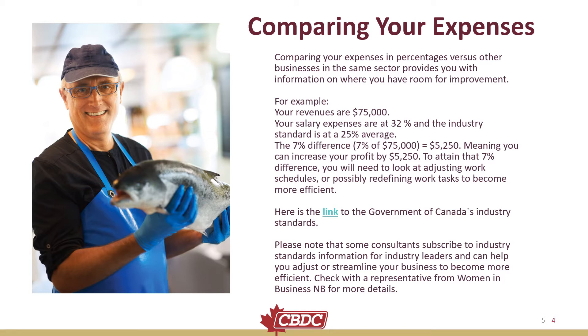To attain that 7% difference, you will need to look at adjusting work schedules or possibly redefining work tasks to become more efficient. There is a link to the Government of Canada's industry standards in the PDF for this lesson.